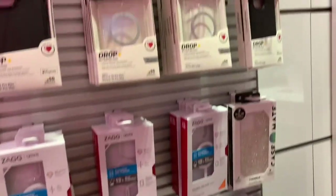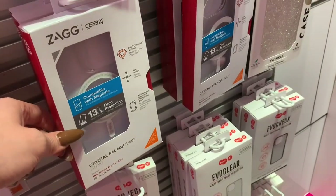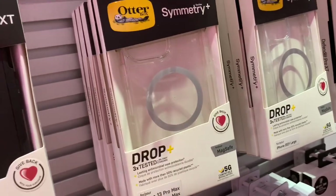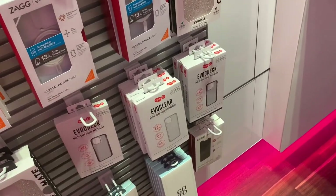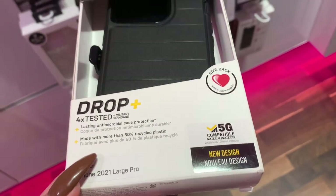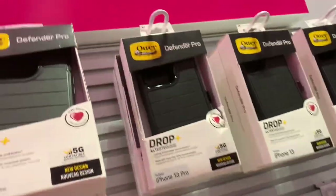Now let's look at the cases for the 13 Pro Max. There's MagSafe — so that's a dilemma. What do you think? I don't know if we should do MagSafe or not. Screen protector, definitely. Multi-drop phone protection, 2021 large Pro iPhone — I don't know what model that is, that's really weird.